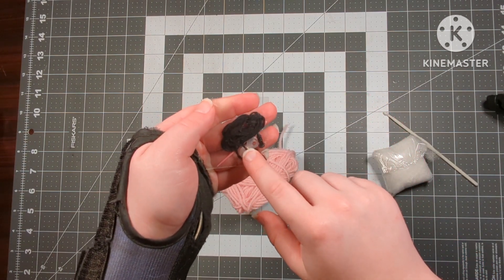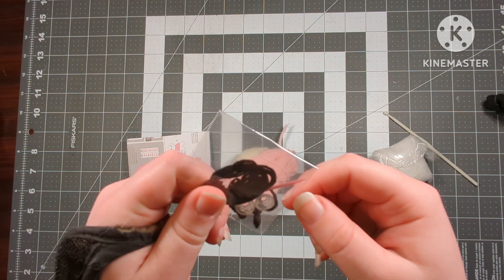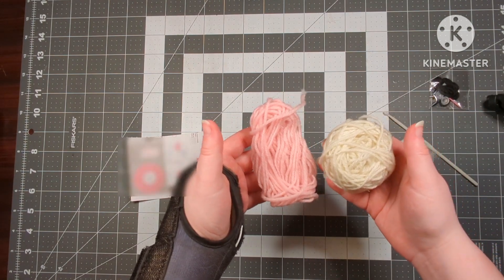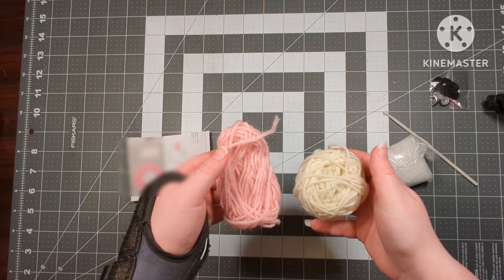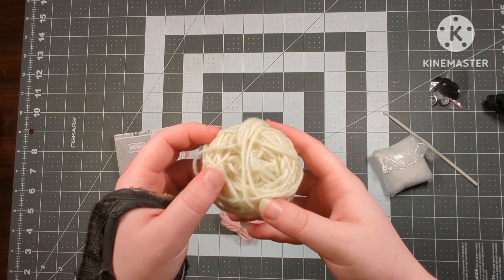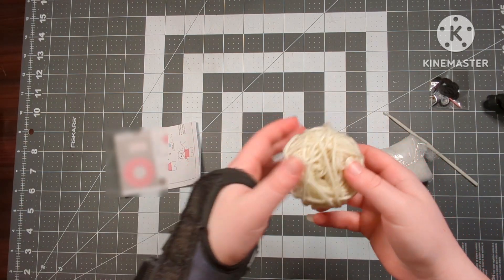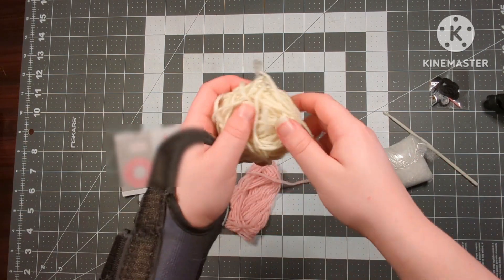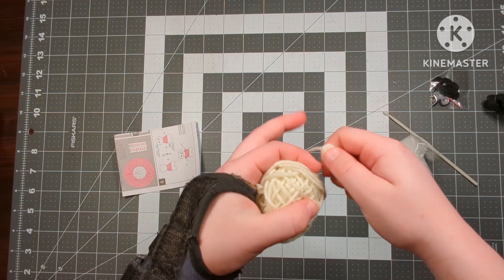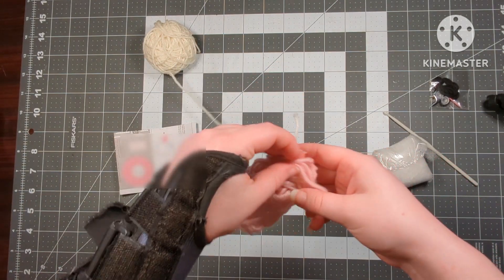Next we have our embroidery floss and our two little safety eyes, and the needle. This needle is super thin — it's honestly not much sturdier than a spaghetti noodle. Then we have two little balls of yarn. It looks like they kind of tried to make one into a cake and then gave up, because the center of it is just really, really messy. The yarn feels soft but also feels cheap. It's very, very thin as well, and the pink yarn also feels soft.